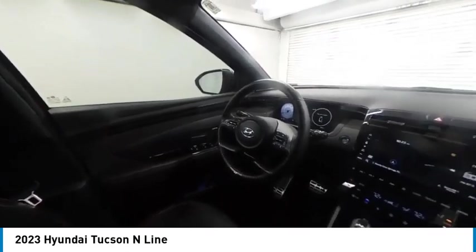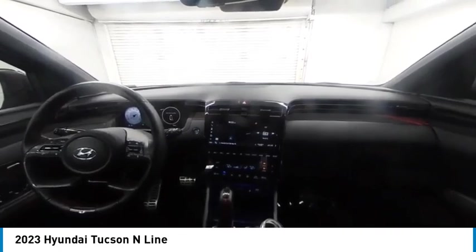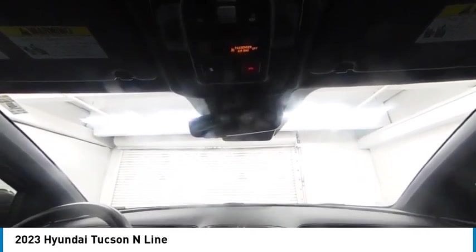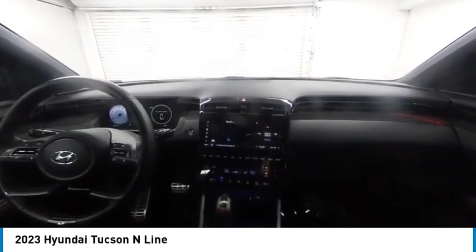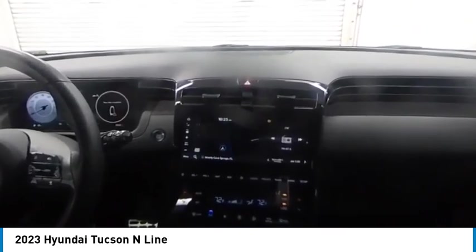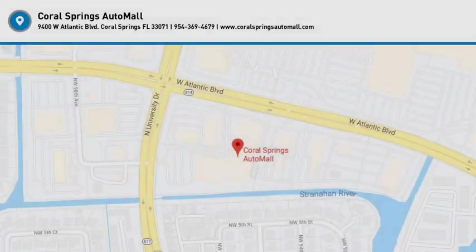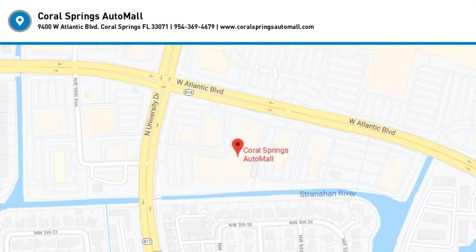Take this vehicle for a spin and see why so many shoppers are now proud owners. For more information, visit www.youtube.com.